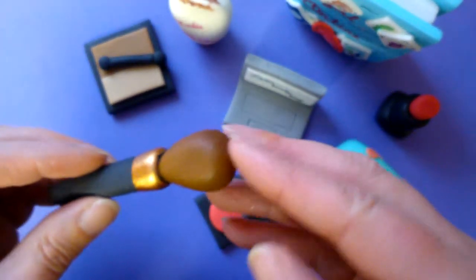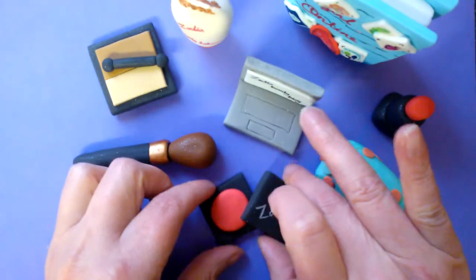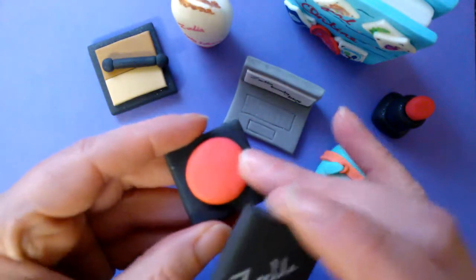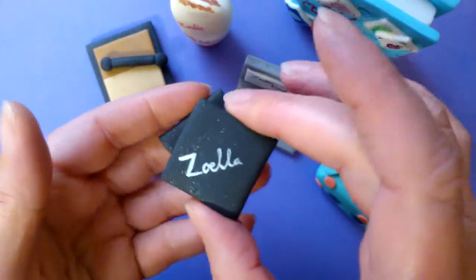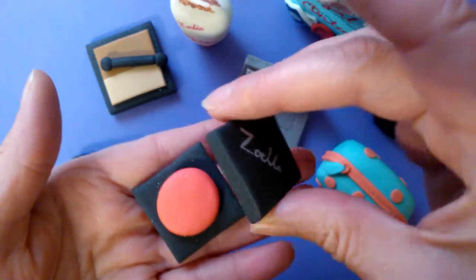I've done the brush, a blusher brush with some gold on it because Zoe likes gold. I've chosen to do a little blusher and made little lids so that it can actually be sat side by side or in that way round on the cake.